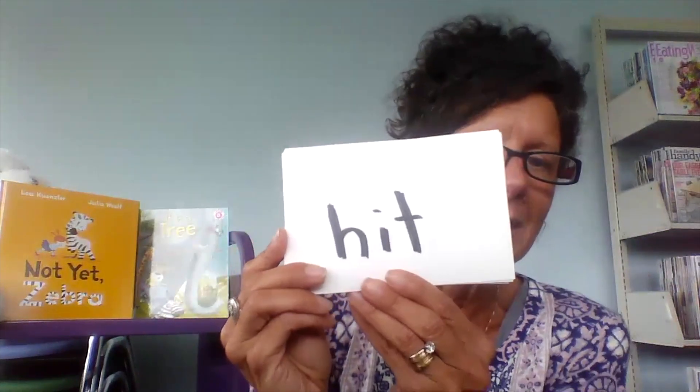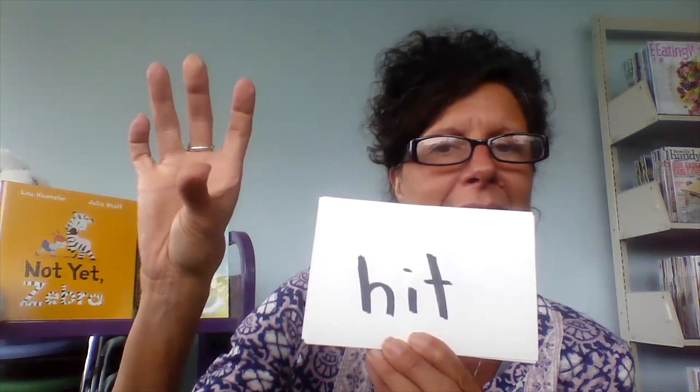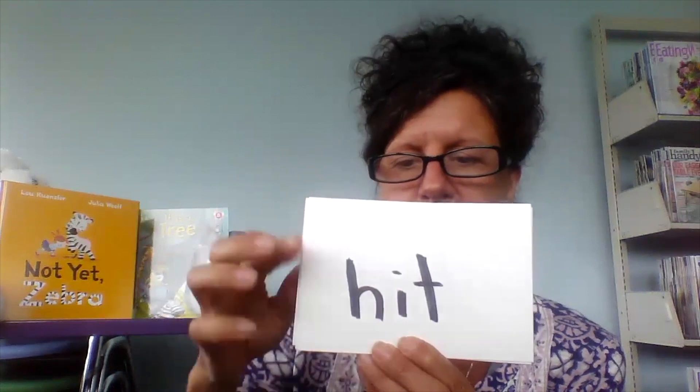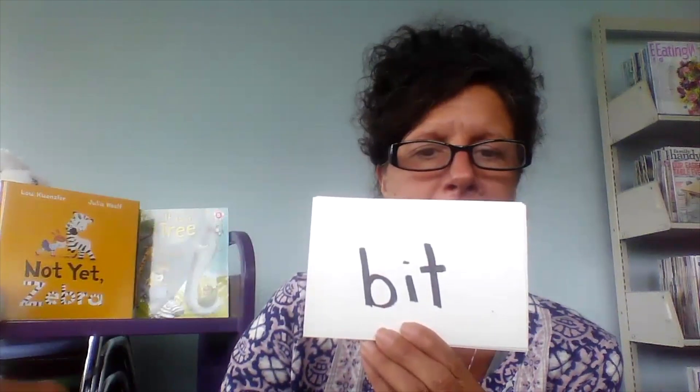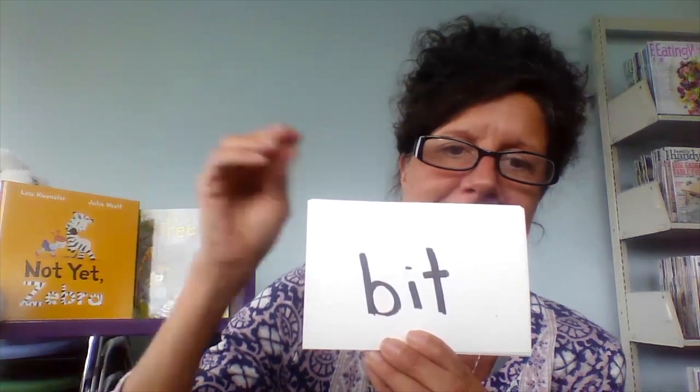Let's practice some short I words. We tap out letter sounds if we don't know what the word is, and then we put them all together. Hit. H-I-N-K: Sink. Sink. B-It: Bit. Bit.